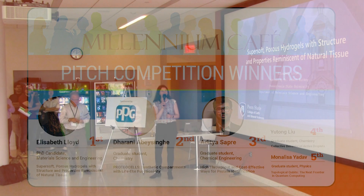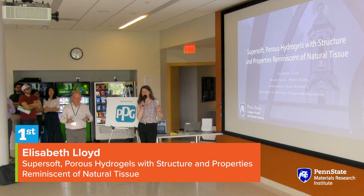Thank you so much. My name is Elizabeth Lloyd, and I am advised by Dr. Robert Hickey in the material science and engineering department.